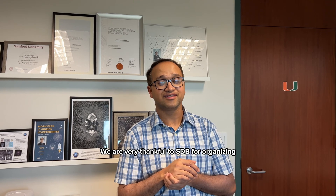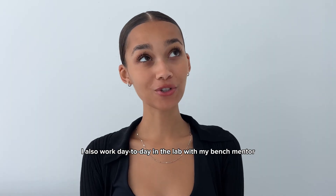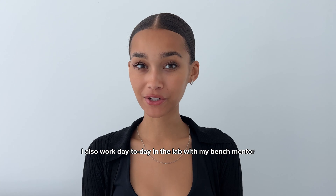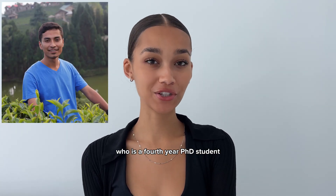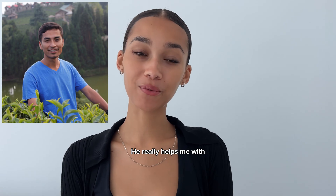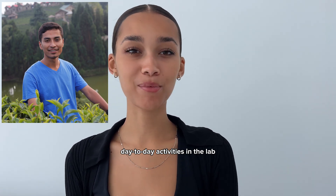I also work day to day in the lab with my bench mentor Bikram Shrestha, who is a fourth-year PhD student. He really helps me with day-to-day activities in the lab and just staying on track.